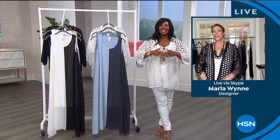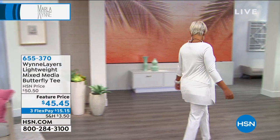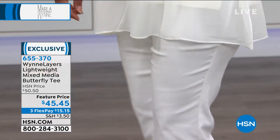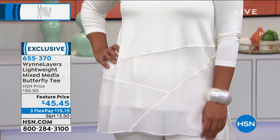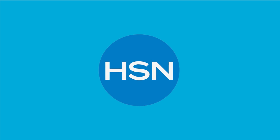The top that Marla and I are both wearing is coming up in just a moment. Yaz is looking beautiful — she's wearing that lightweight mixed media butterfly tee. We had this one on a show a couple days ago and it was so popular we still have some in stock. If you didn't get it then, you've got to get it this hour. We'll give you a full presentation a little bit later, but it's beautiful.